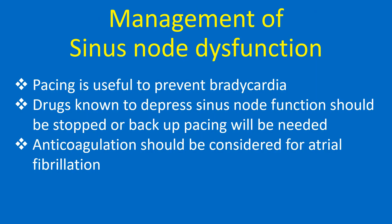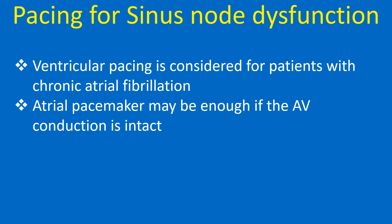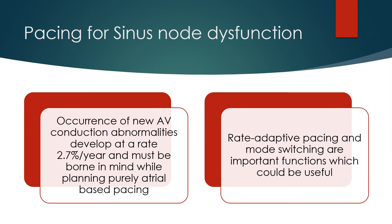Pacing is useful to prevent bradycardia. Drugs known to depress sinus node function should be stopped, or backup pacing will be needed. Anticoagulation should be considered for atrial fibrillation. Sinus node dysfunction is the most common indication for permanent pacemaker implantation. Atrial pacing can decrease the incidence of atrial fibrillation. Symptomatic patients should be considered for dual chamber pacemaker implantation. Ventricular pacing is considered for patients with chronic atrial fibrillation, while an atrial pacemaker may be sufficient if AV conduction is intact. The occurrence of new AV conduction abnormalities at 2.7% per year must be borne in mind when planning purely atrial pacing. Rate adaptive pacing and mode switching are important functions which could be useful.